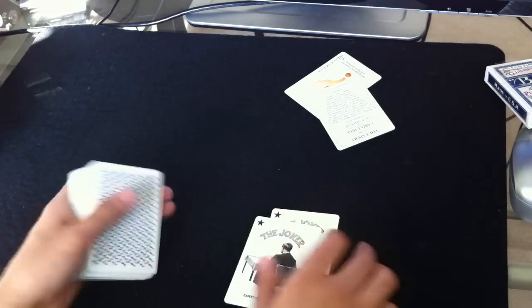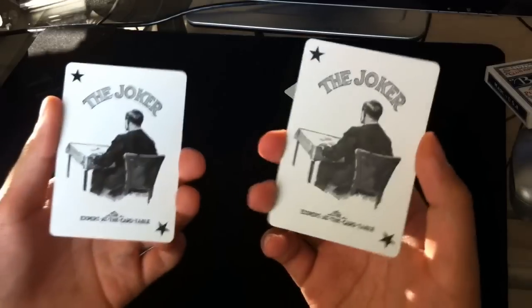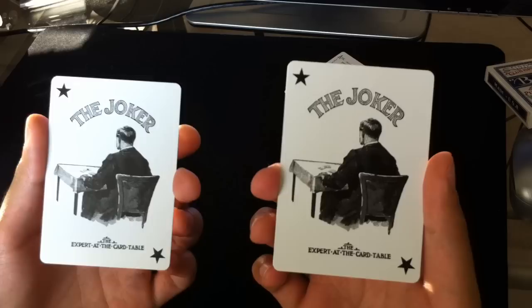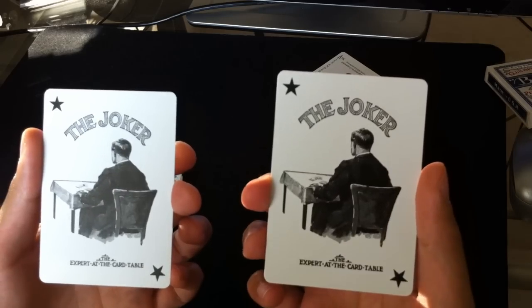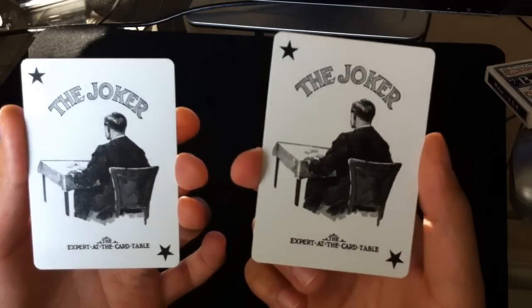Next we have Jokers — two identical Jokers. And these are some of the coolest Jokers I have seen, really. I love this image: just this guy sitting at a table by himself, practicing with a deck of cards. The Expert at the Card Table — it makes sense. It's a really, really cool Joker. Very classy, very sophisticated.